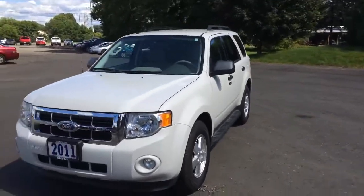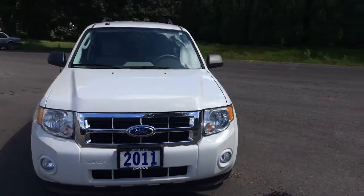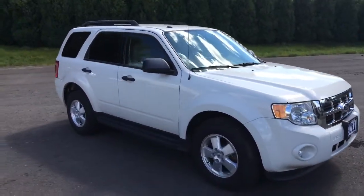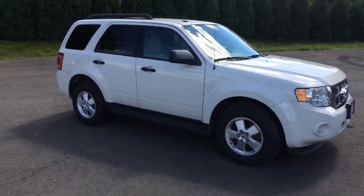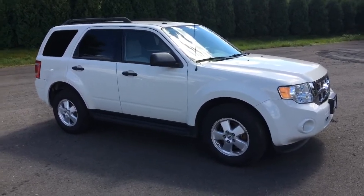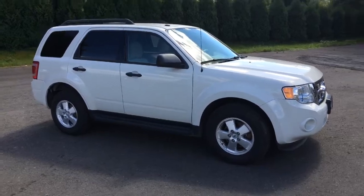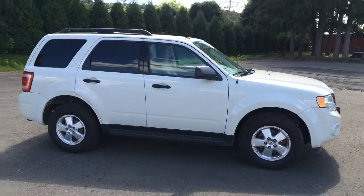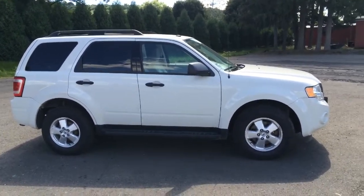Here we have an exterior shot of this vehicle. This was a one-owner vehicle that was sold and serviced here at Dovey Motors — some of the service, anyway. We recently put on new brakes, new tires, and some suspension components. So this vehicle has had a good solid service history, and we also have a Carfax on file showing it to be a one-owner vehicle.